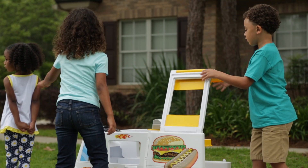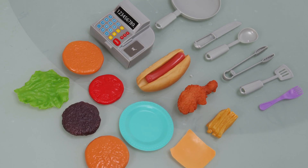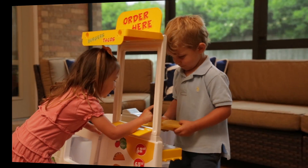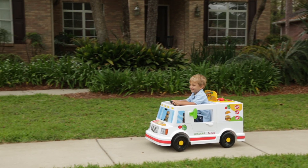Easily fold open the ordering counter and kitchen to set up shop. Unpack your play food, cooking utensils, and cash register — then your truck is open for customers. When it's closing time, fold up your kitchen and drive off to your next spot.